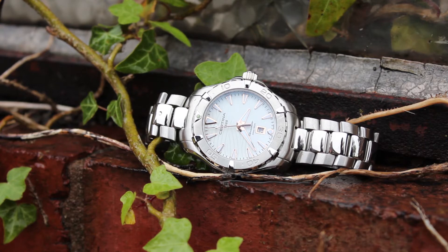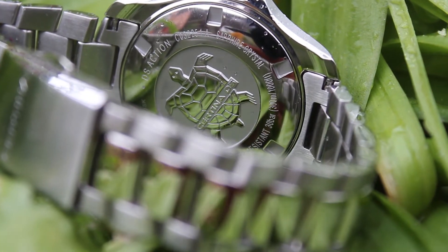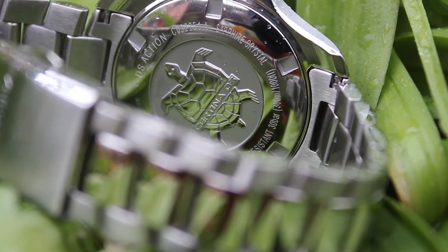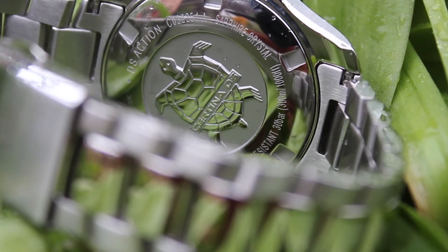The case is made from 316L stainless steel in silver. The glass is a sapphire crystal with anti-reflective coating. The dial is a white index dial. The movement is an ETA Swiss made movement, reference F04.411 Precidrive. It's also a chronometer.